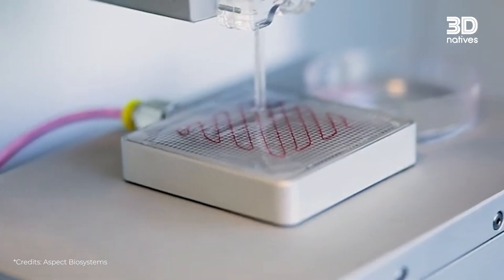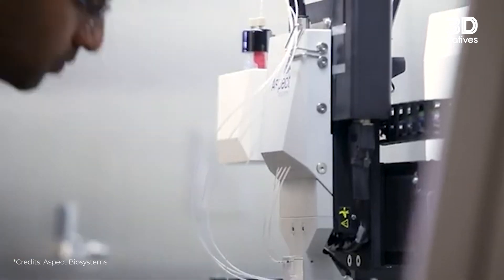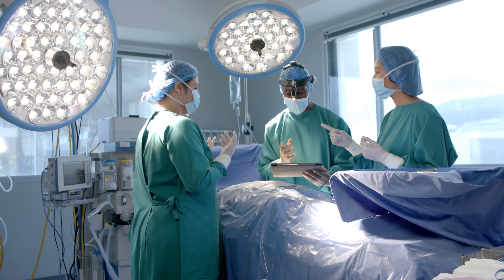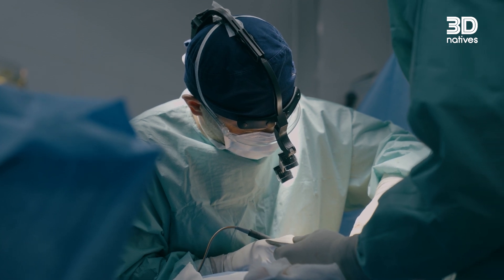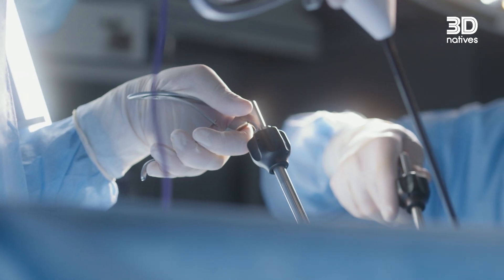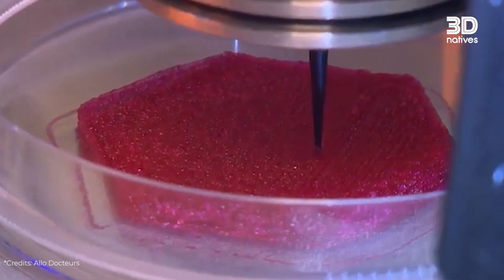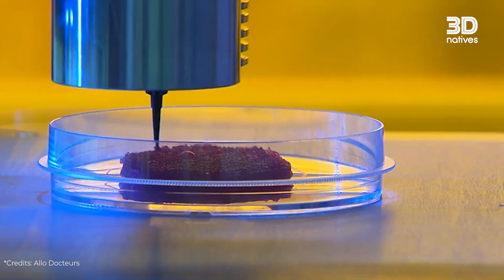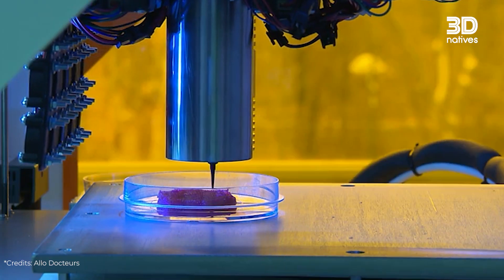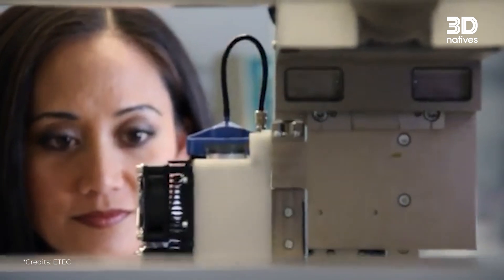Imagine a world where no one has to wait for an organ transplant — a world where doctors can simply print a new heart or kidney for every patient. It sounds like science fiction, and for now it still is. But 3D printing is bringing us closer to this future. Today, scientists can print simple human tissues like skin and cartilage, and some companies and labs are even working on small functional organ structures. But printing a full working organ? That's still a big challenge.